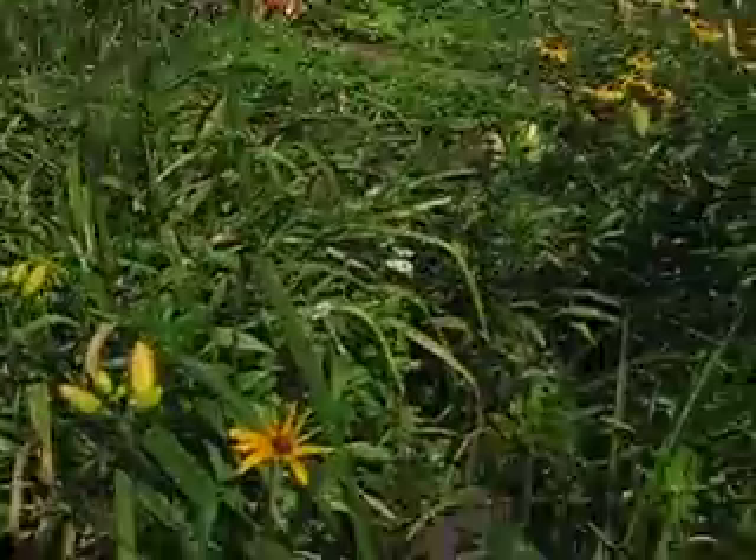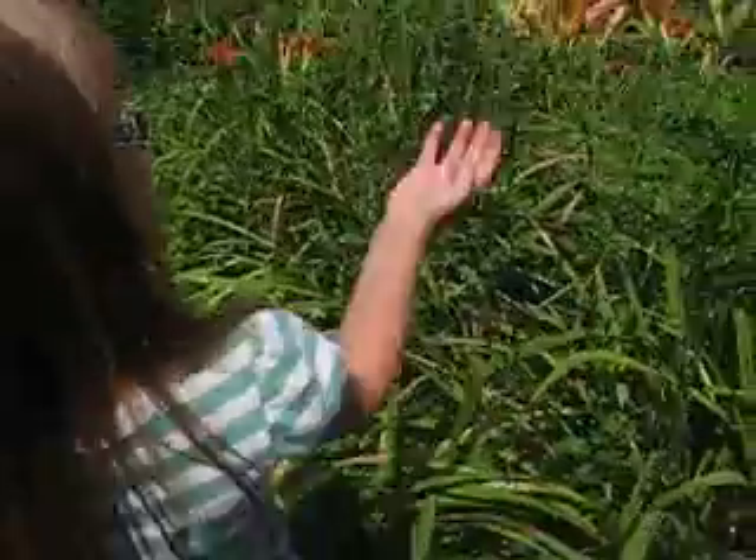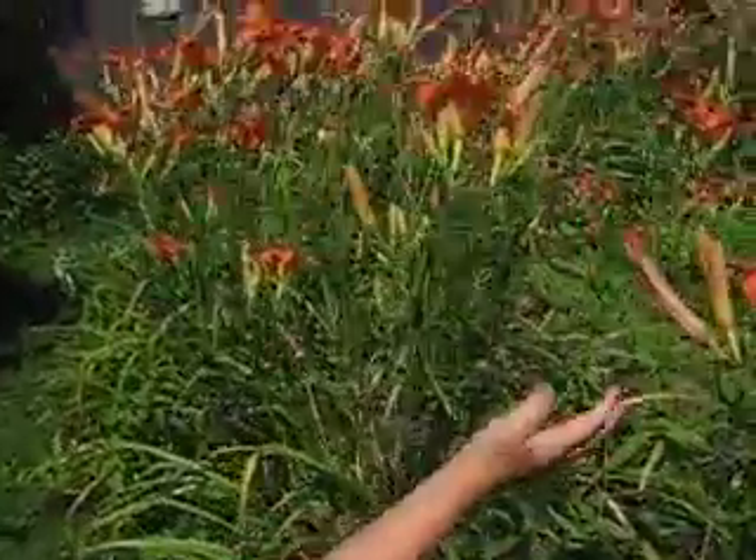Here's the pollen-y area — it's just pollen-covered flowers. Here are some pretty flowers in here.